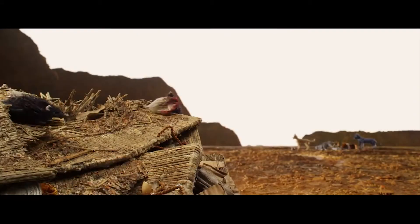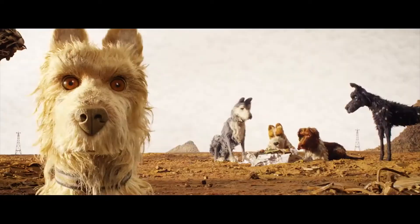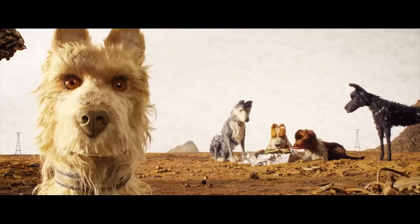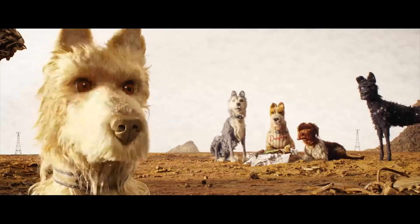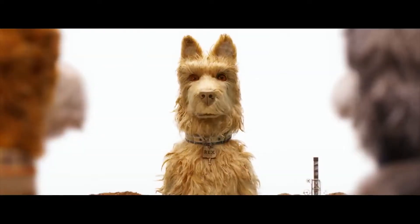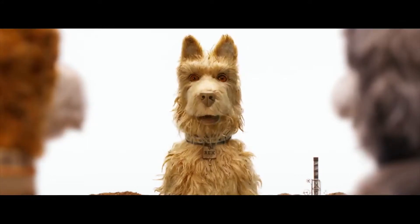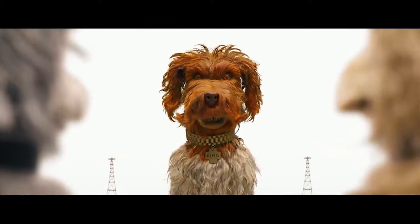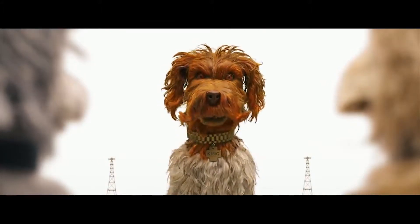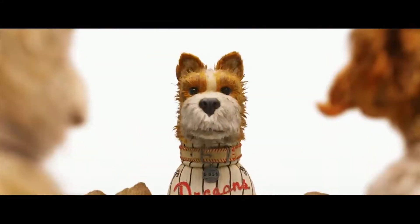While there were no conflicts with the designers and director with their ideas, they did need to explain how certain shots are physically not possible. As Wes liked to have his shots fully in focus, this became problematic in certain shots. Close-ups of dogs would have the eyes in focus, however the end of the nose would be out of focus due to the limitation of the lens.